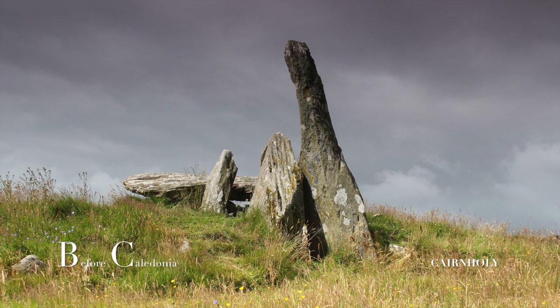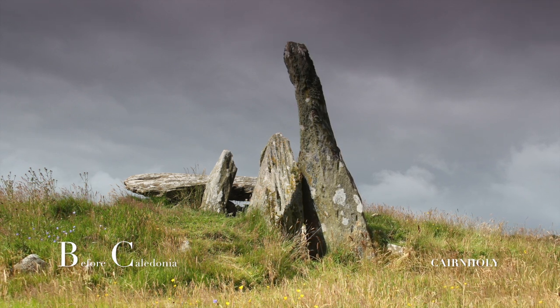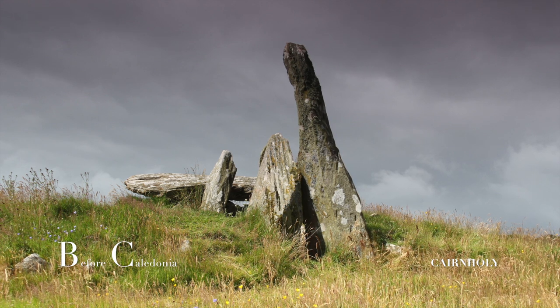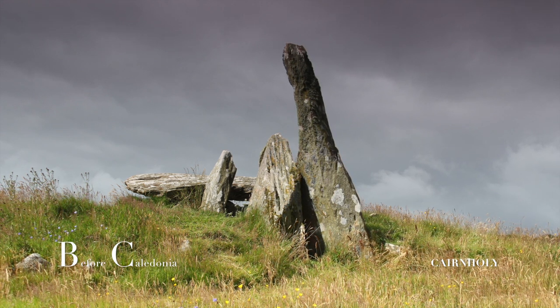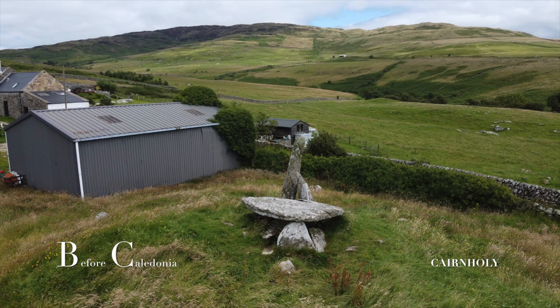The front portal stone is 3 metres high. The second portal is broken. These megaliths form a narrow entrance passage. You are then confronted with an upright stone that is part of a second inner chamber, capped by a large megalithic slab. A closer look at the capstone reveals modern graffiti.